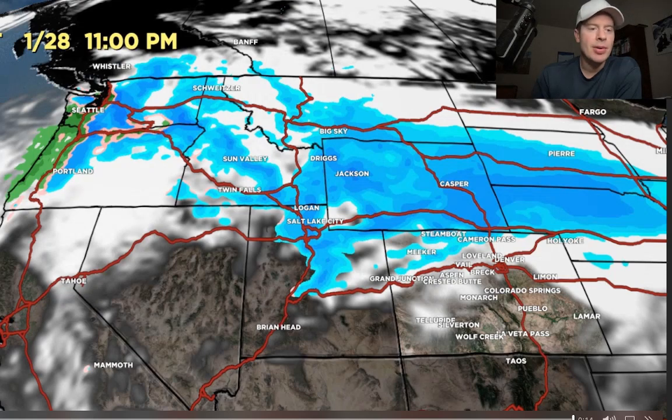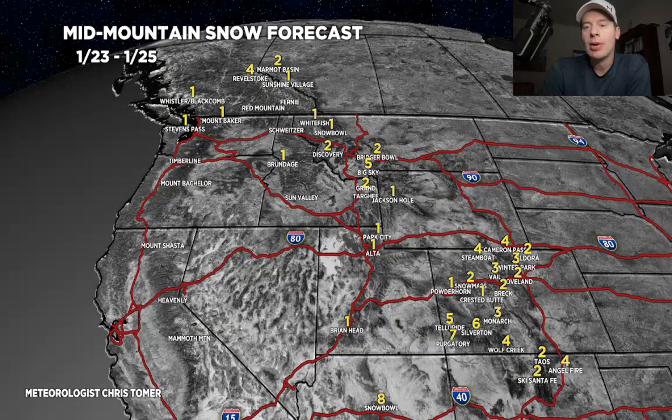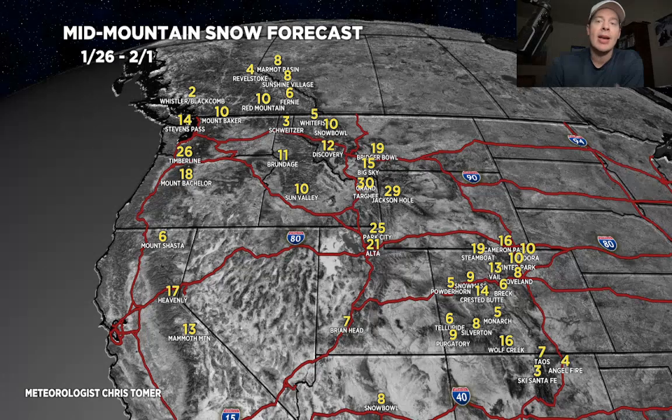Looking at snow totals: through today and the 25th it's pretty light on the northwest flow - anywhere from one to six inches for most places, a bit more in parts of Colorado. For phase two, taking into account the pattern change with lower pressures hitting the west coast and translating into the interior, the numbers are much bigger. We're going to catch some pretty big totals for the Tetons, and this is consistent with what I was saying for Montana, Big Sky, Bridger Bowl, Discovery, Sun Valley. The Wasatch is in for a couple of feet, and in Colorado we could see good totals, especially in the central and northern mountains.